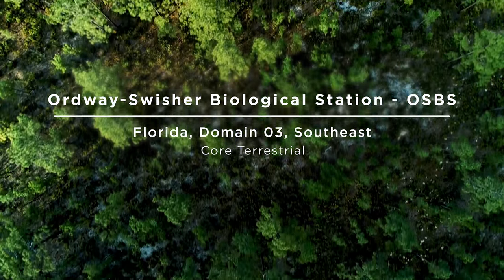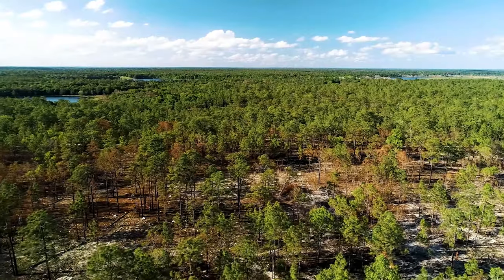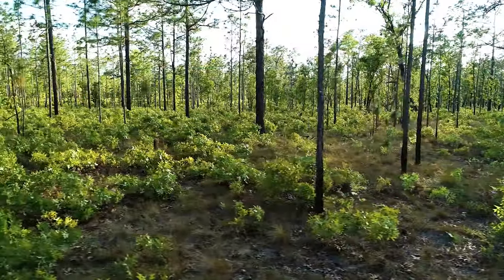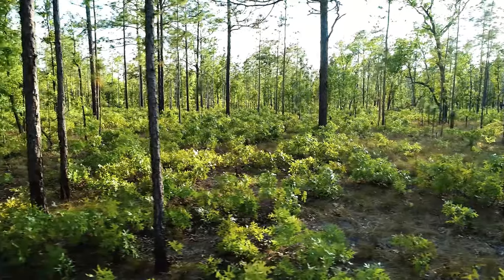Boardway Swisher Biological Station is located in north central Florida and encompasses a research area of just under 37 square kilometers. This NEON site is dominated by longleaf pines, turkey oak, grasses, and herbaceous flowers.